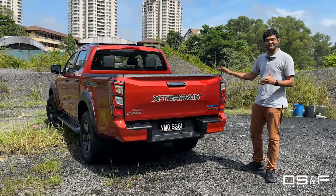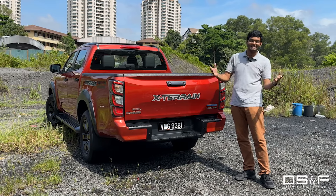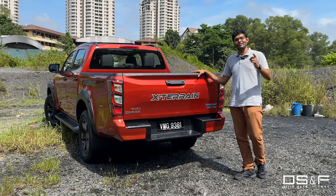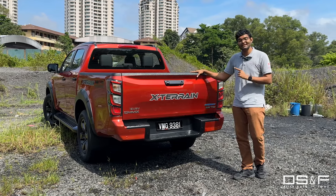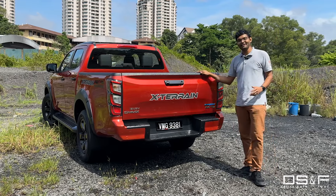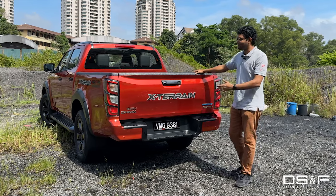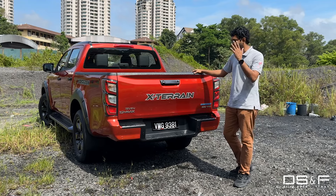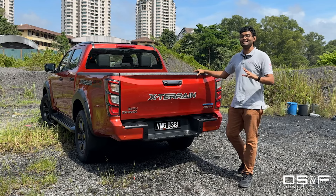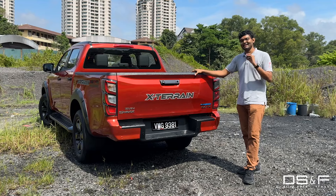On the facelifted models, you get five years and 150,000 kilometres of warranty — that's industry standard. But for the X-Terrain model, Isuzu Malaysia goes above and beyond with seven years warranty and unlimited mileage. Whether you take it trucking or use it as an urban cowboy's plaything, for seven years you're covered head to toe. It's a worry-free product and something that really sets this car apart from the competition.